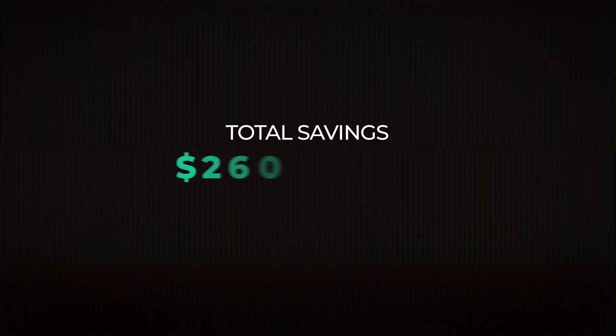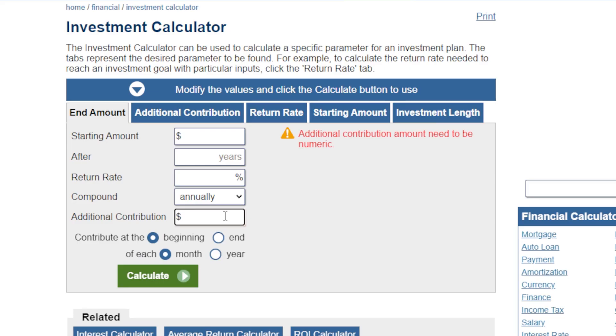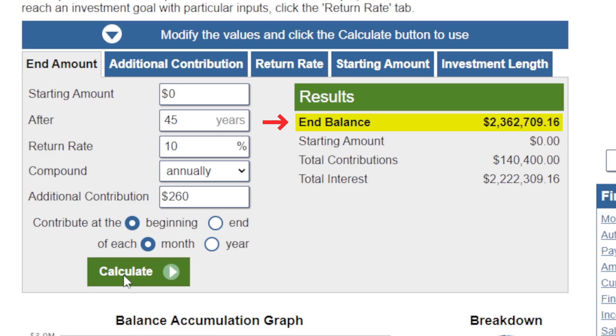Which services actually add real value to my life? Canceling all these subscriptions reduces my yearly costs by more than $3,000, which is about $260 a month. Investing $260 a month, assuming a 10% annual return over 45 years, you end up with more than $2.3 million. That's pretty nice.